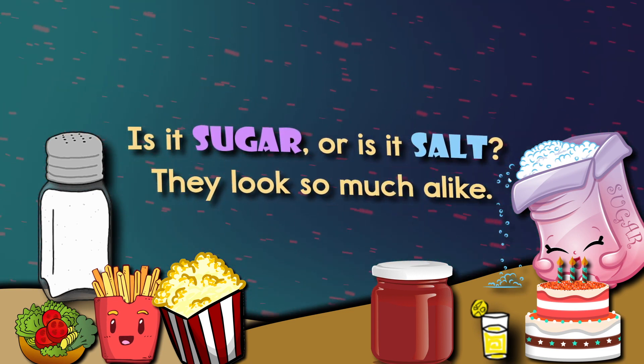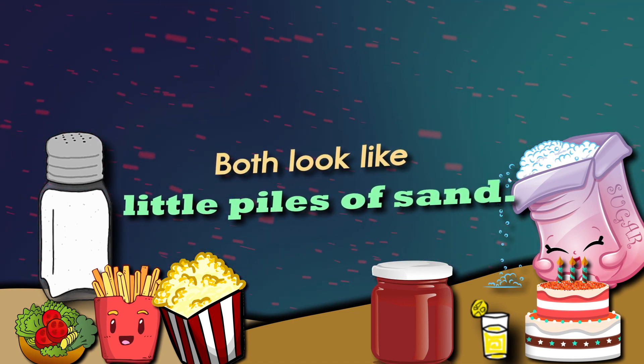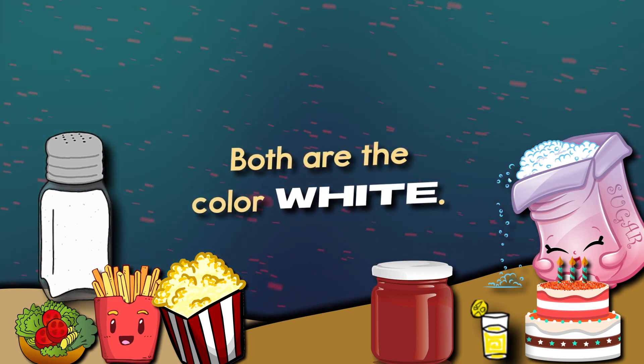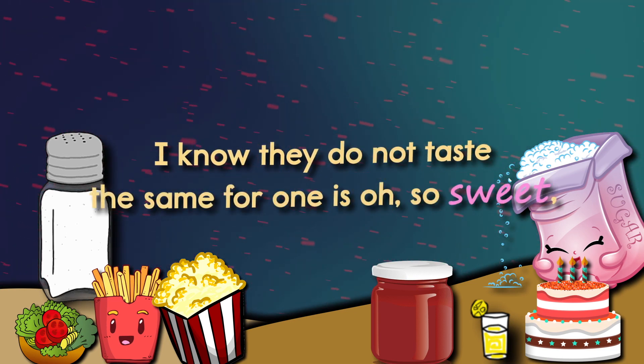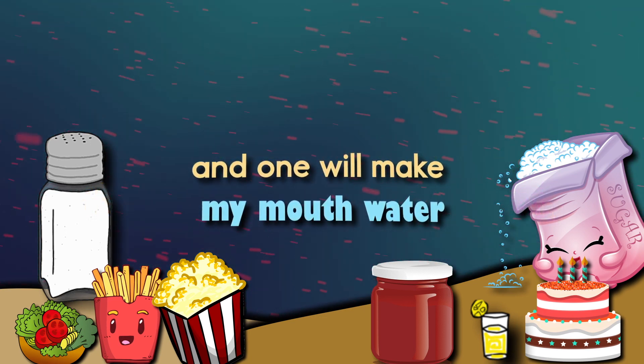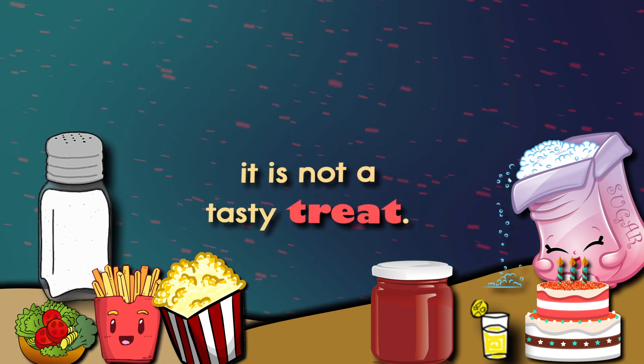Is it sugar or is it salt? They look so much alike — both look like little piles of sand. Both are the color white. I know they do not taste the same, for one is also sweet and one will make my mouth a-water. It is not a tasty treat.